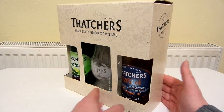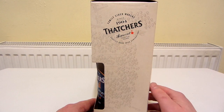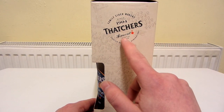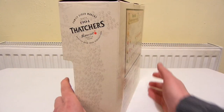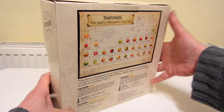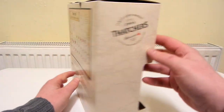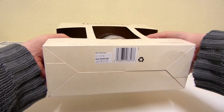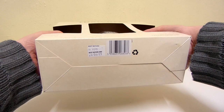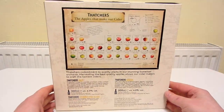We've got this nice glass as well, so let's have a look at the rest of the box. So a family cider maker since 1904, Somerset Meyertol Farm, crafted over four generations. Let's just have a look at the bottom — not really anything on there. Best before end 2021. We've got some interesting stuff on the back here.